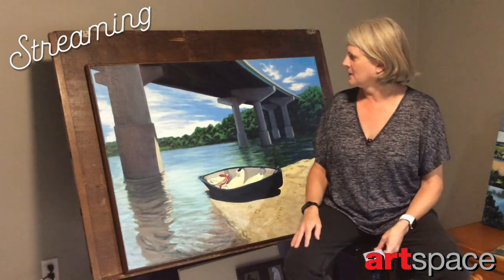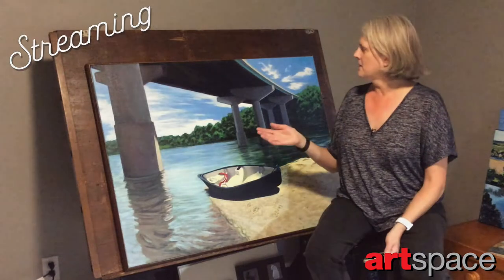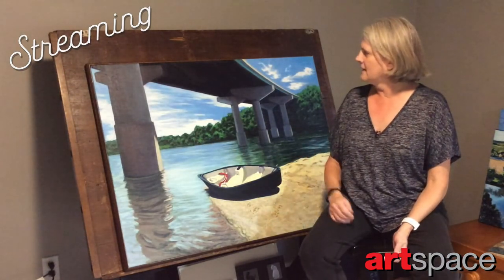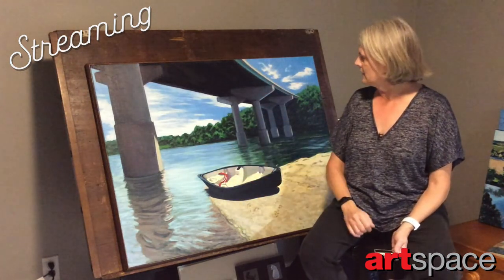Welcome to my studio. I'm Donna Frostwick and this is my painting 'Underneath the Willie Bridge,' which is going to be available for purchase during ArtSpace's streaming auction. The painting provides a glimpse of the James River from a view that isn't normally seen. It juxtaposes the massive bridge with the reflection of it in the water flowing underneath.